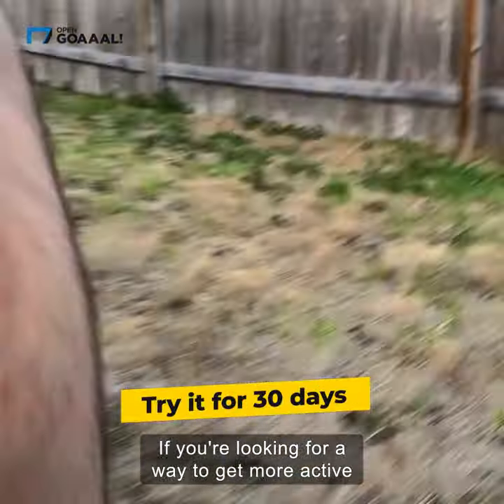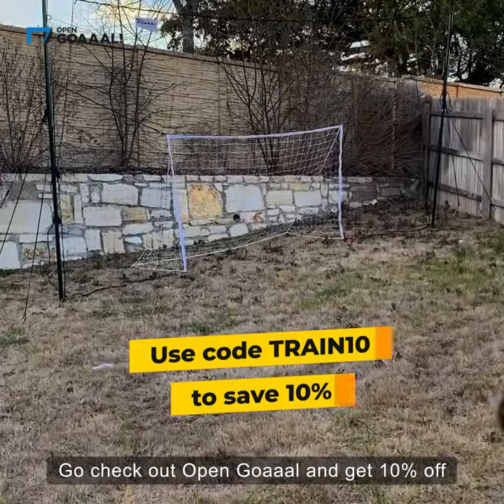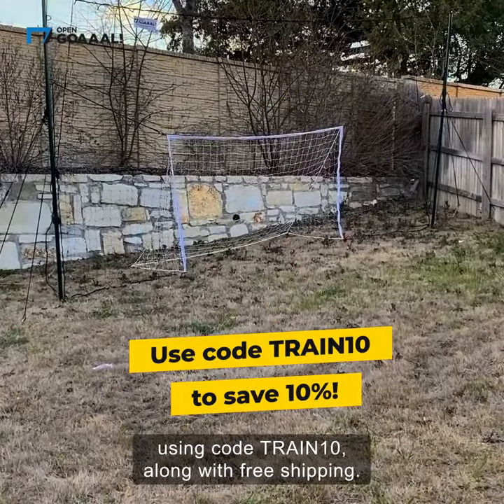If you're looking for a way to get more active, you can definitely set this up in a small space. Go check out Open Goal and get 10% off using code TRAIN10 along with free shipping.